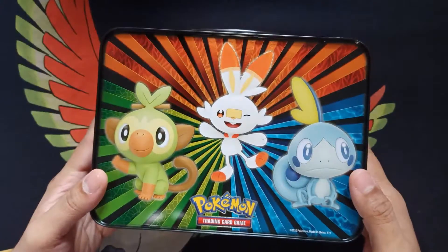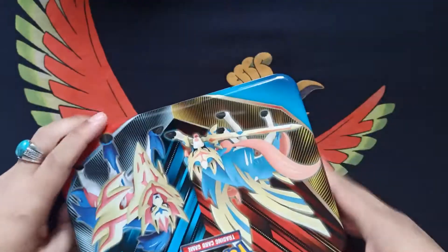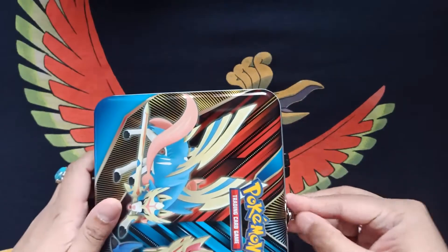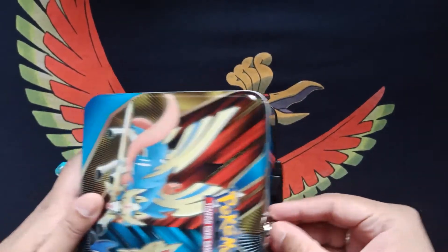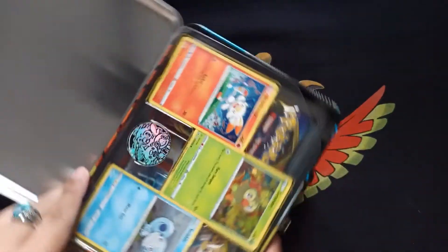I'm pretty sure there are lunchbox collectors out there who are definitely in love with this thing. Sword and Shield — nothing too special. Like I said, I know I'm late to the game. I just held off from actually getting it. Beautiful.